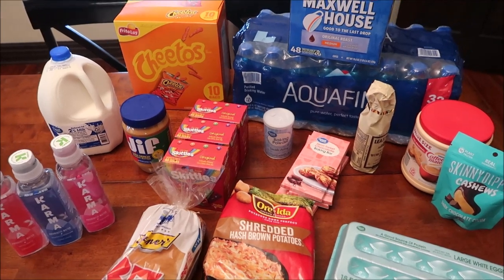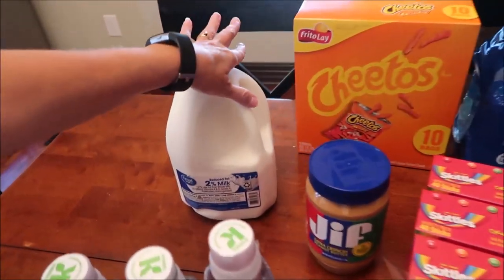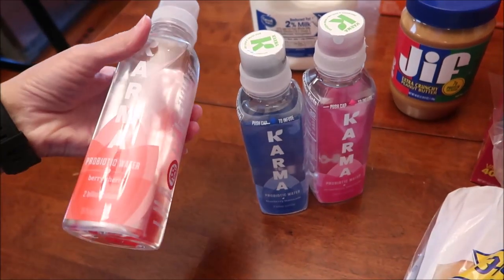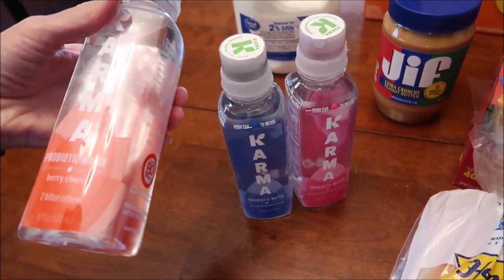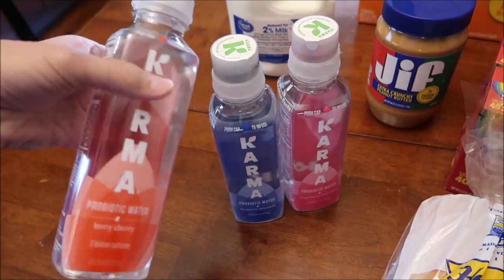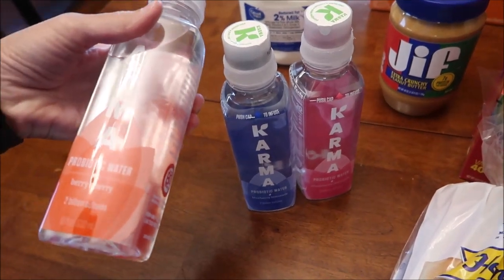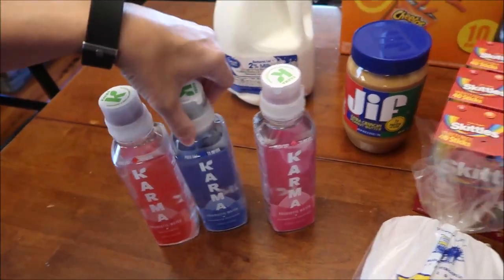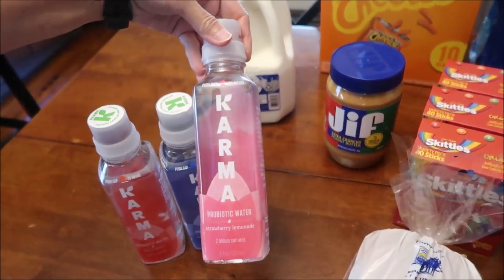At Walmart, we spent $108.08. We bought a gallon of milk and we bought these Karma drinks — I've never noticed them before. It says 2 billion cultures. This is a probiotic water — it's berry cherry, blueberry lemonade, and strawberry lemonade.